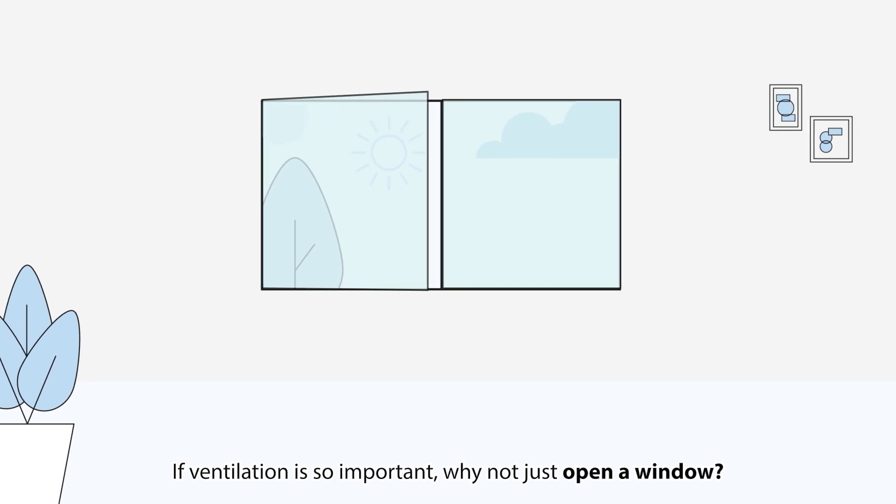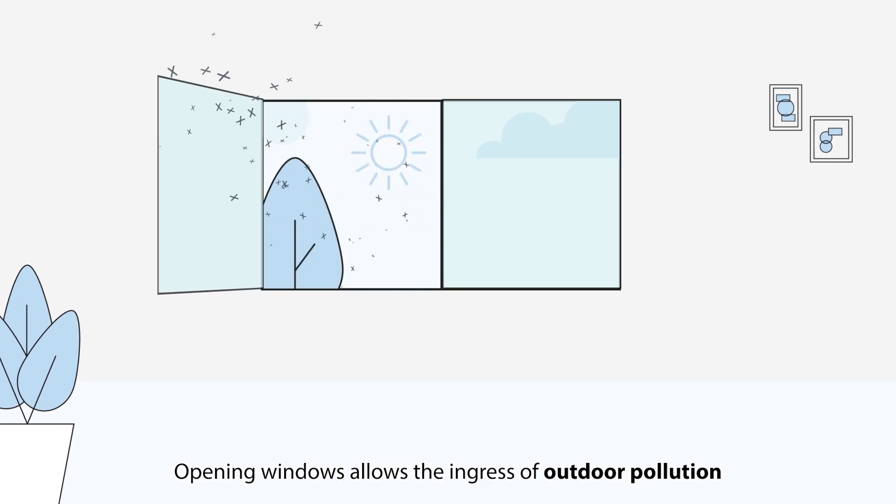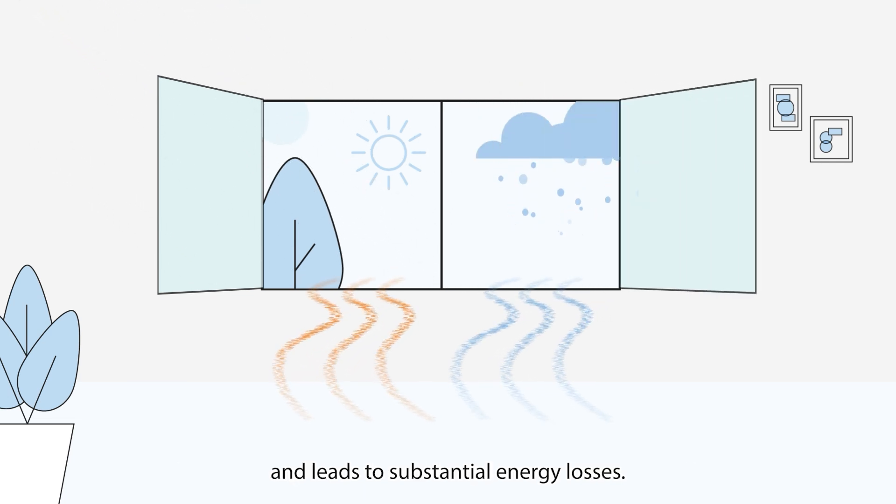If ventilation is so important, why not just open a window? Opening windows allows the ingress of outdoor pollution and leads to substantial energy losses.